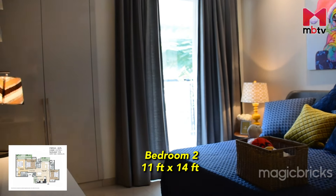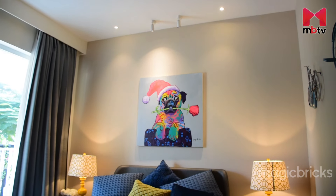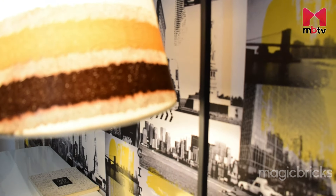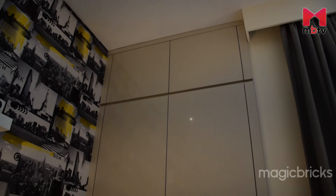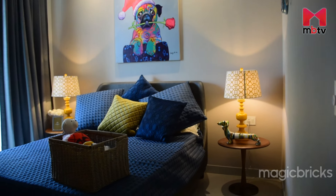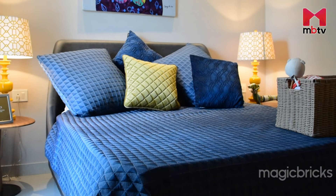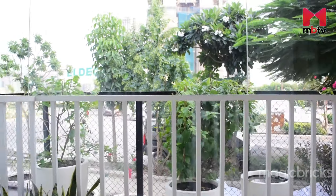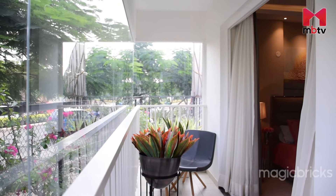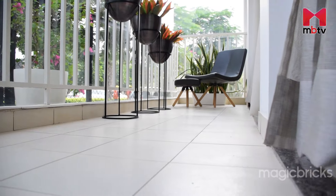The second bedroom measures 11x14 feet — you can easily keep a study or work table here. There is enough space for a wardrobe and you can keep a big or mid-size bed with side tables. There is also an attached balcony, which is 5 feet wide and quite long, shared with the adjacent bedroom.